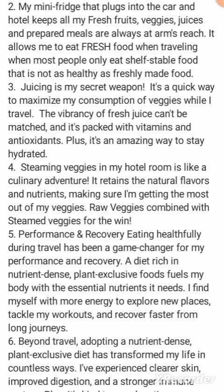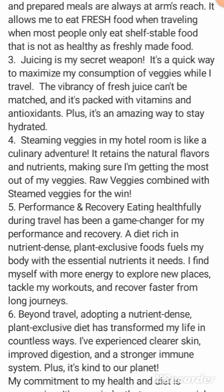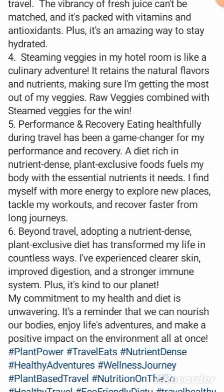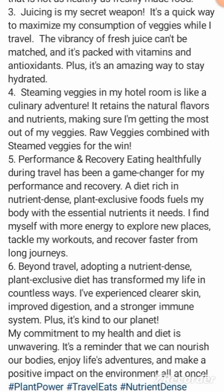What does 'vibrancy of fruit juice' mean? How can juice be vibrant? I have no idea — unless it has a vibrant color, but it's just an inanimate object, it's liquid in a cup. Anyway, 'steaming veggies in my hotel room is like a culinary adventure.'